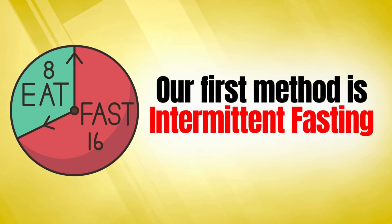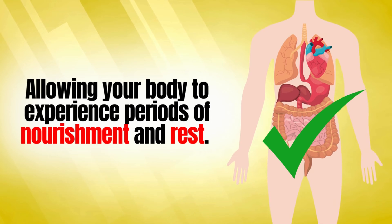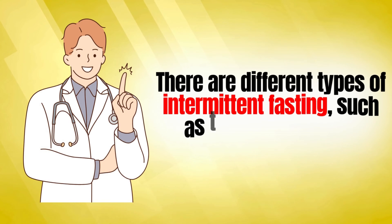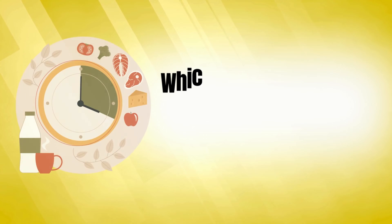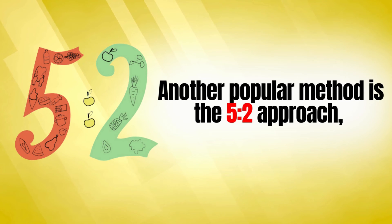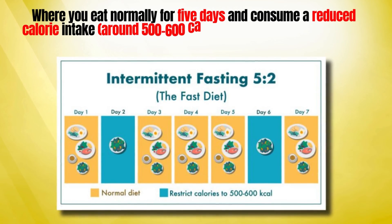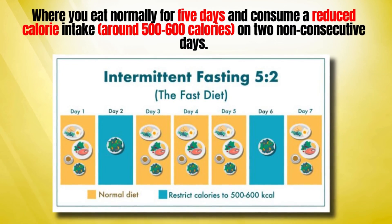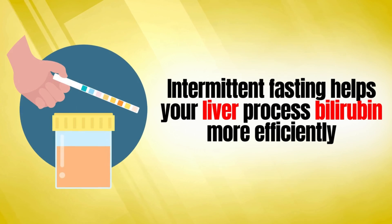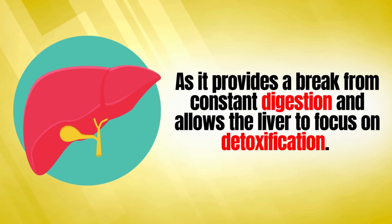Our first method is intermittent fasting. This approach involves cycling between periods of eating and fasting, allowing your body to experience periods of nourishment and rest. There are different types of intermittent fasting, such as the 16:8 method, which involves fasting for 16 hours and eating during an 8-hour window. Another popular method is the 5:2 approach, where you eat normally for 5 days and consume a reduced calorie intake — around 500 to 600 calories — on 2 non-consecutive days. Intermittent fasting helps your liver process bilirubin more efficiently, as it provides a break from constant digestion and allows the liver to focus on detoxification.